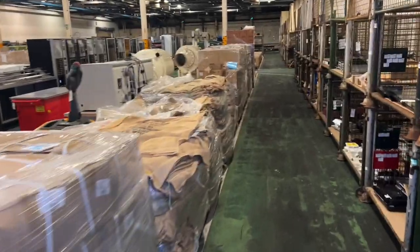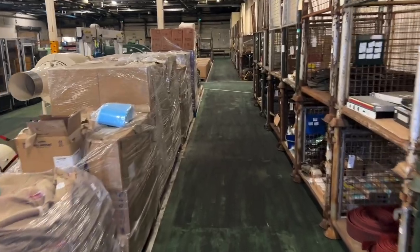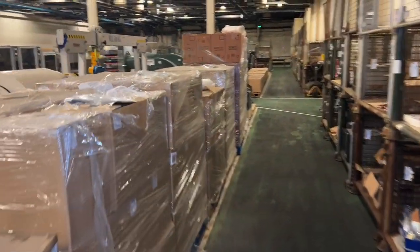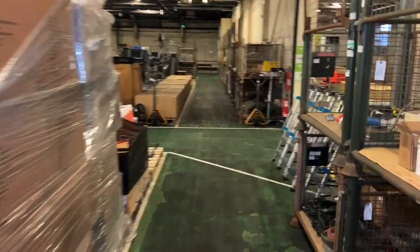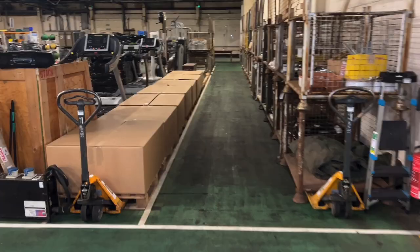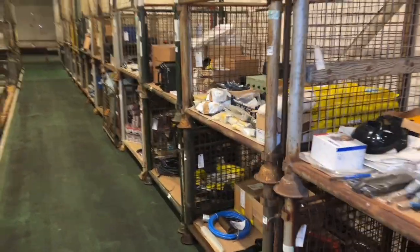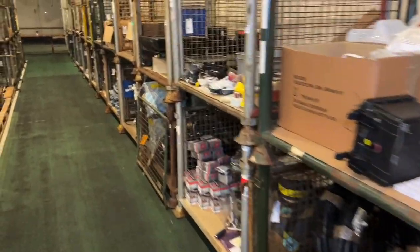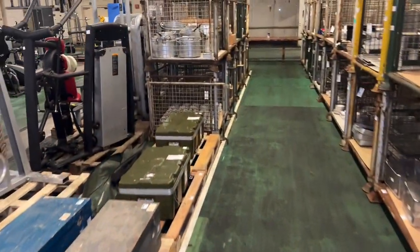Welcome to the second part of our January auction video from RAMCO. For this part we're going to show you a selection of lots from our current auction. It closes January the 2nd 2024 — I can't believe we're quite at the end of 2023, to be honest.